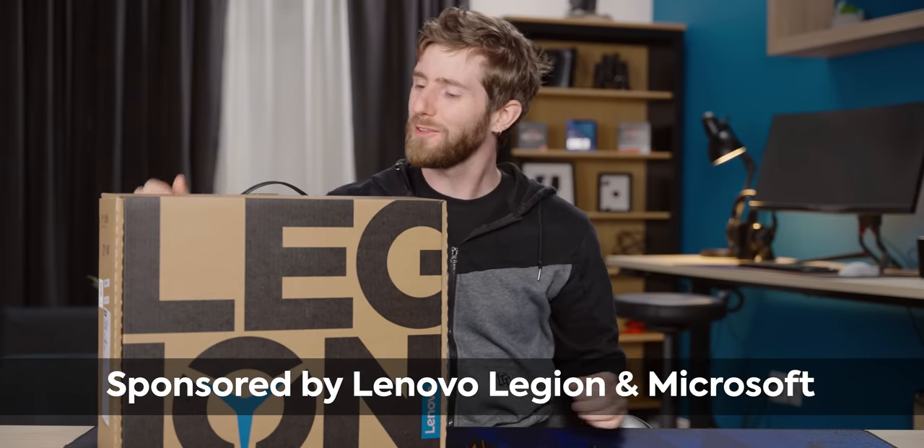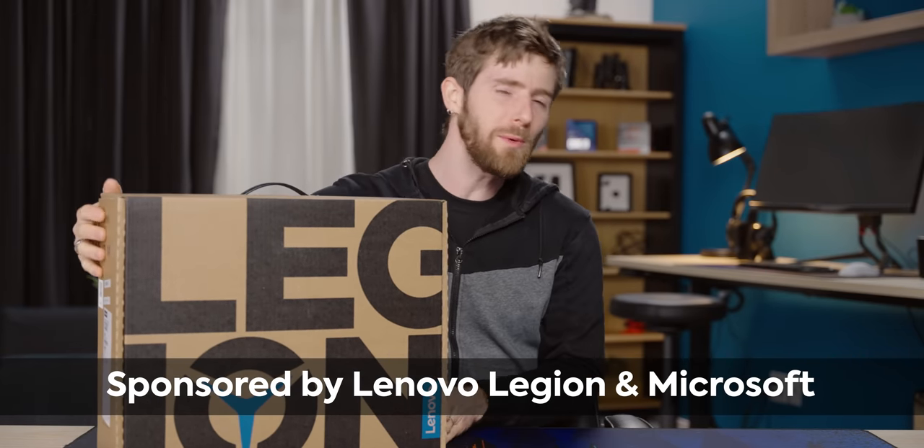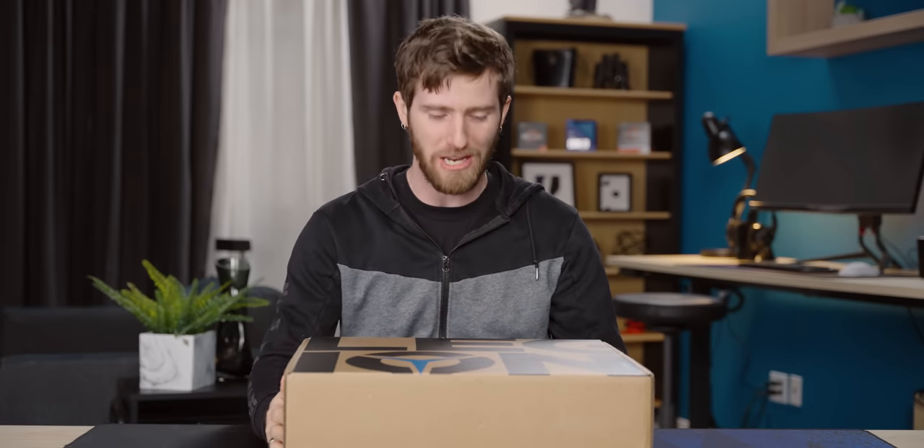In today's video, sponsored by Lenovo Legion and Microsoft, we'll be witnessing a truly historic event. That's right, ladies and gentlemen.